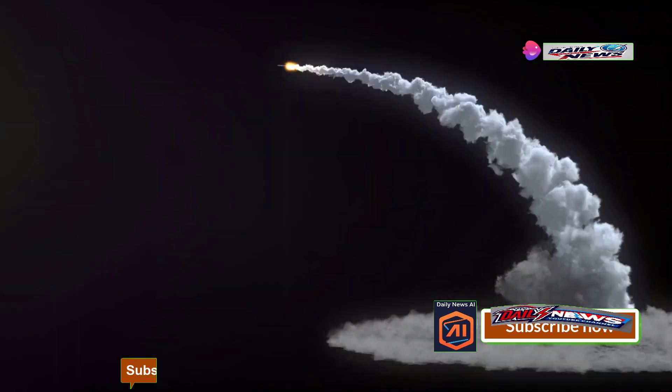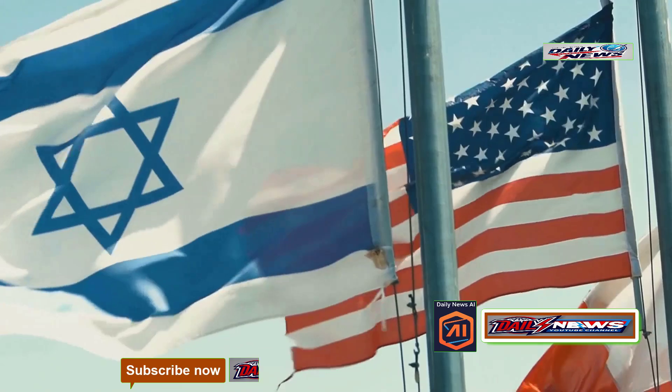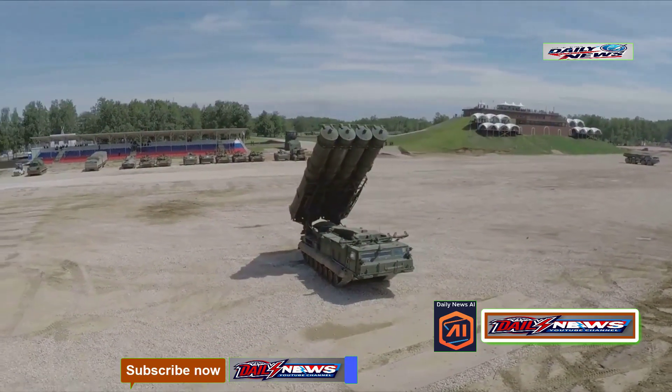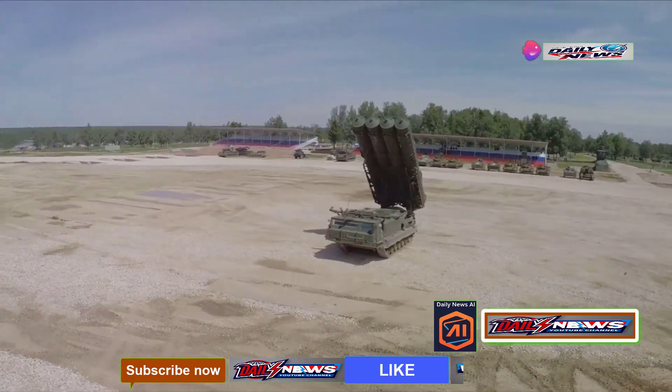This is THAAD, a highly advanced missile defense system that essentially turns Iran's missiles into little more than glorified peashooters. Thanks to this ultra-secret weapon system recently deployed by the United States to Israel, the United States ensures its ability to intercept nearly anything Iran attempts to launch.